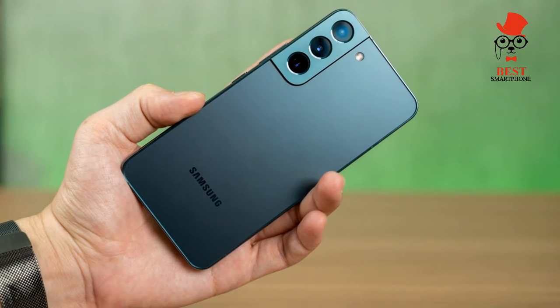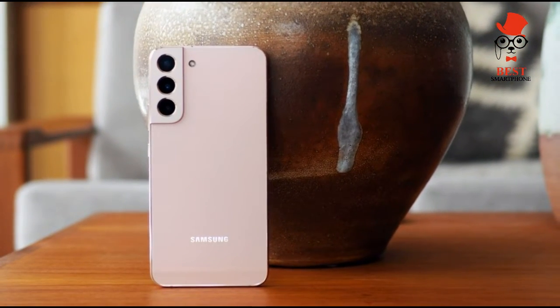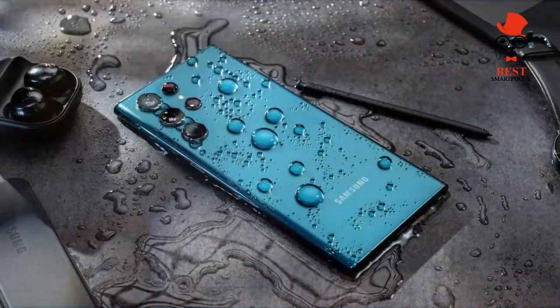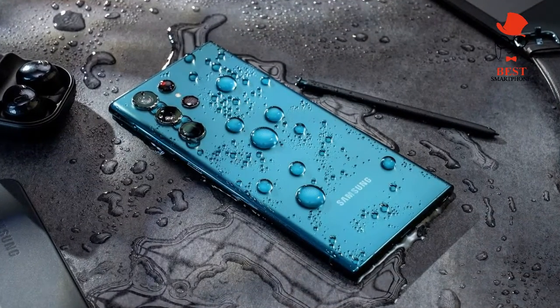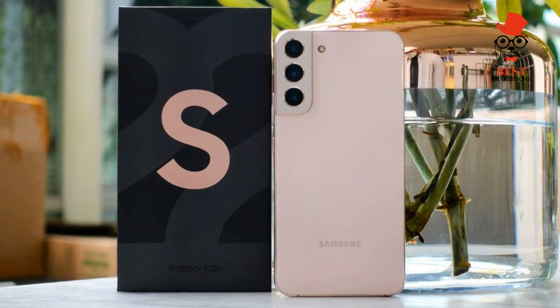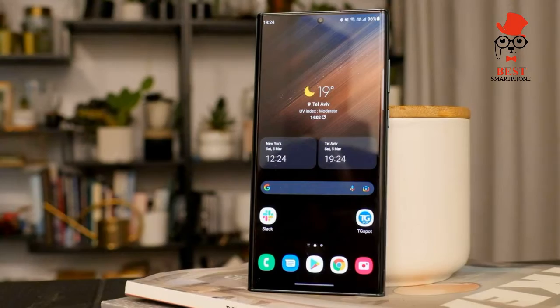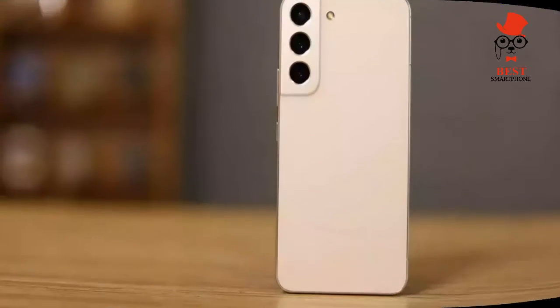Opt for this model and you'll get the same Snapdragon 8 Gen 1 chipset that powers Samsung's flashier S22 options. You can also expect a bright display and the same impressive camera setup as the S22 Plus. And all this comes in a package that starts at less than $800 — $200 cheaper than the next model in Samsung's lineup.